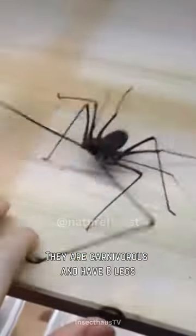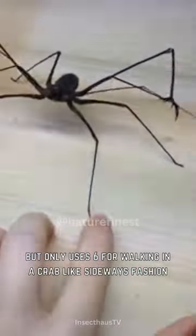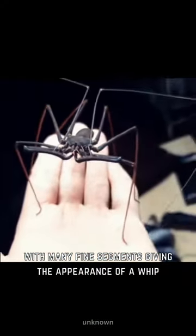They are carnivorous and have eight legs, but only use six for walking in a crab-like, sideways fashion. Their front legs are modified antennae-like feelers with many fine segments, giving the appearance of a whip.